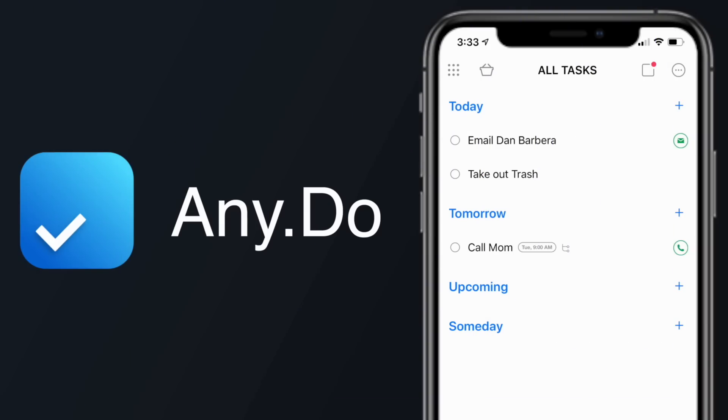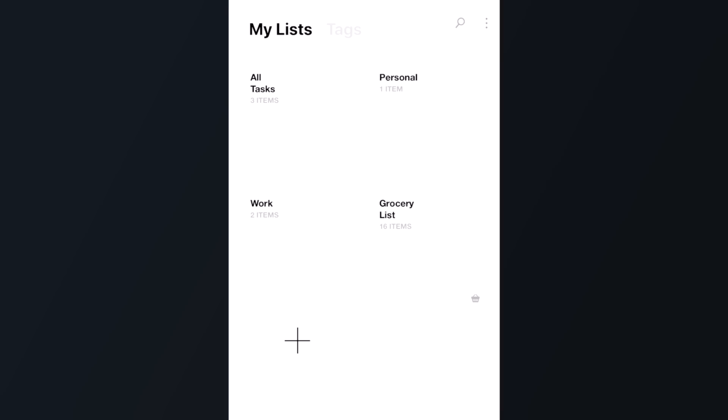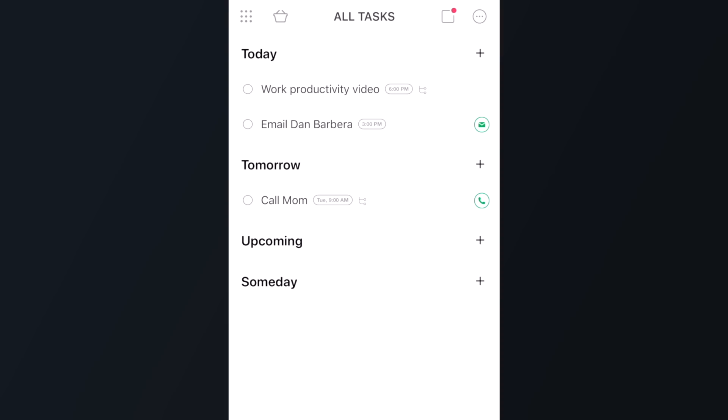First up is AnyDo. A lot of these apps will most likely offer a lot of the same core functionality, so it's all going to be about the design and functionality, as well as some of the bonus features that you might have to end up paying extra for. With AnyDo, the design is fantastic, and so is the basic functionality. All of your tasks can be organized in lists, and once you have your list set up, you'll see those tasks organized by when they might be due. Every task you create ends up in the Today section by default, unless you give the task a custom due date.